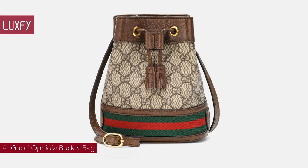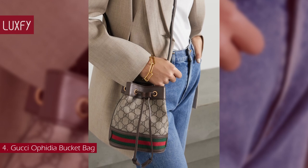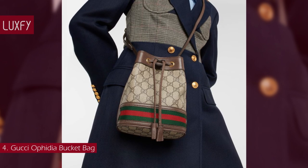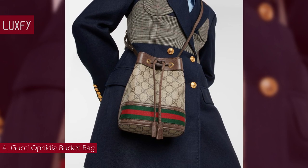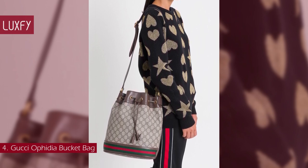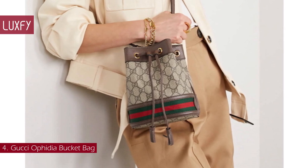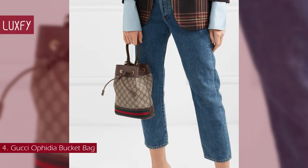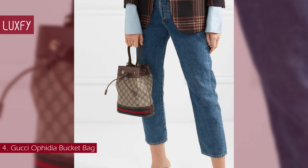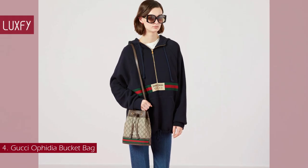Number 4: Gucci Ophidia Bucket Bag. Debuted in 2018, the Ophidia bag collection places vintage Gucci in the forefront. Former creative director Alessandro Michele combined the Italian house's most classic design elements to create an entirely new collection of bags. What makes the Ophidia new is the GG logo, which was previously reserved for the GG Marmont collection. Crafted in GG supreme canvas with an inlaid green and red web stripe along the bottom of the bucket, it would be a staple in your collection. The accessory is completed with a single top handle and detachable shoulder strap, offering two different ways of wearing it. A classic bucket bag, the Ophidia will always be an icon. The Ophidia bucket bag is sold for $1,980.